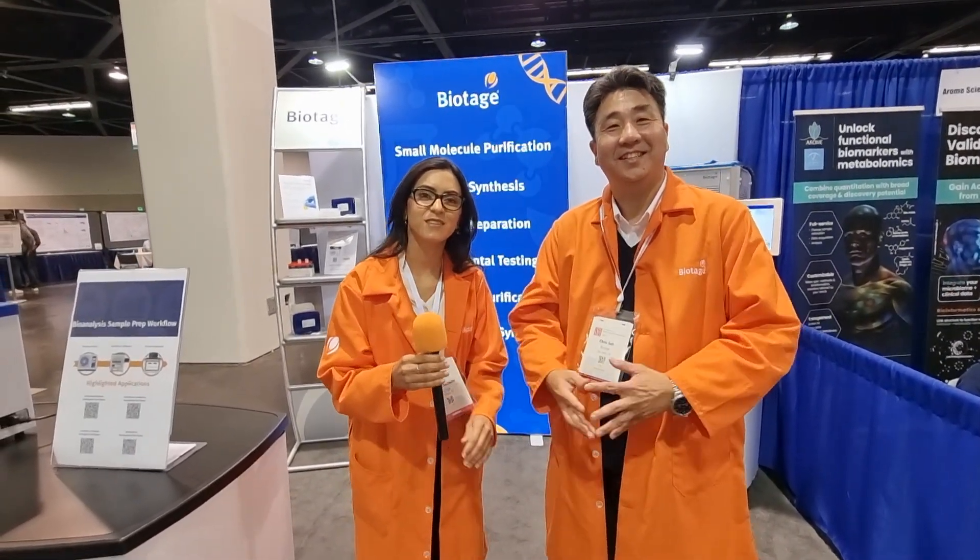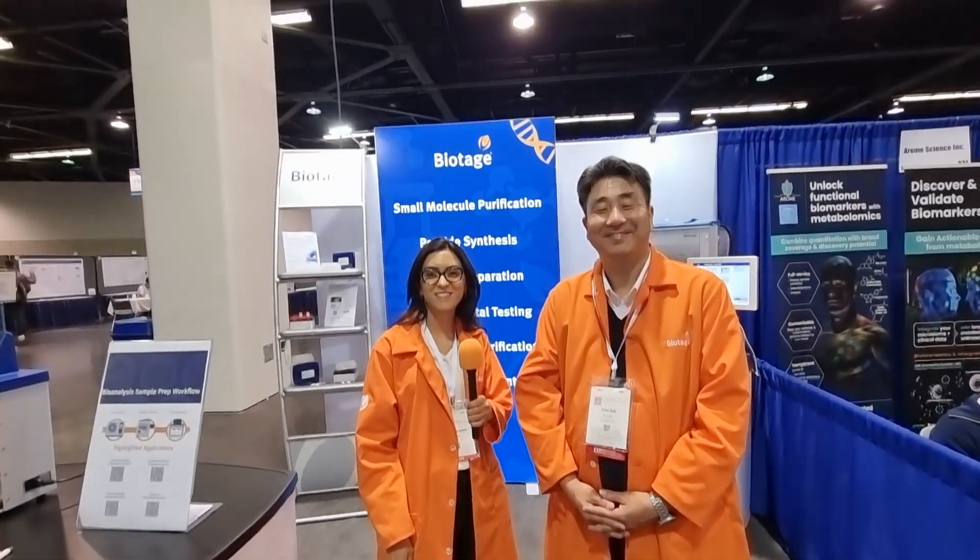Now one thing I forgot to mention is that you have posters here, don't you? We do, correct. We have six posters running Monday through Thursday spanning different applications: environmental testing, drug testing, as well as a really unique way of doing peptide purification post peptide synthesis. So come check it out. If you're here at ASMS, come to booth 527 and talk to Chris and Ezra and the rest of the team at Biotage. The poster numbers will be above this video, and if you can't make it, check out their website — the link is above the video — and follow them on LinkedIn.